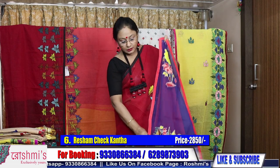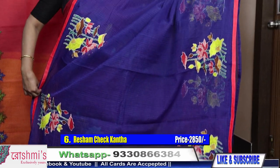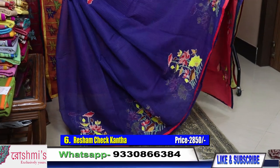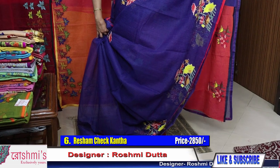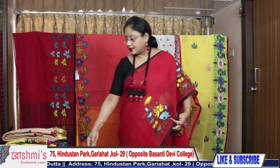Saree number six: royal blue color with peach combination. Here is the palla — all designs are the same, only the color combination is different. The material is the same — all are reshom chek. After showing reshom chek, I will show you chanderi and also half tasar, so stay tuned till the end. Saree number six price is 2850, here is the blouse piece.